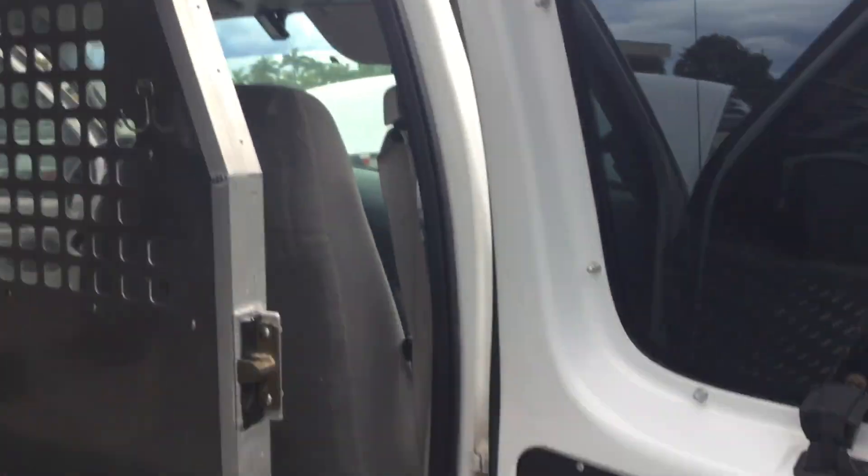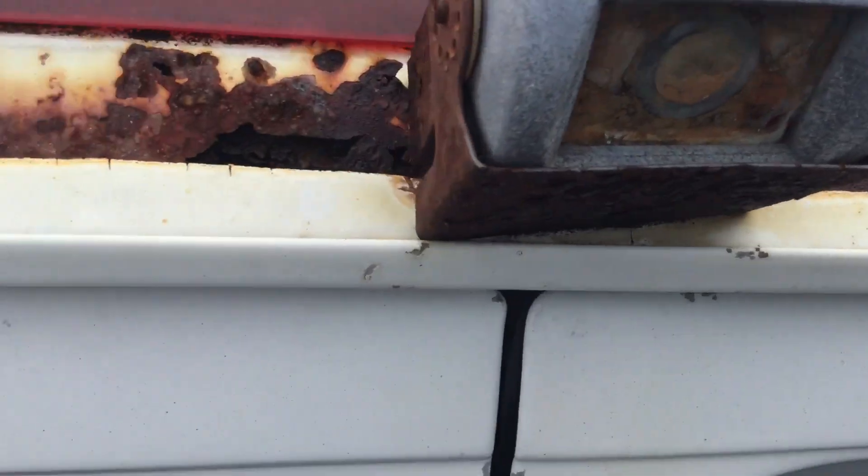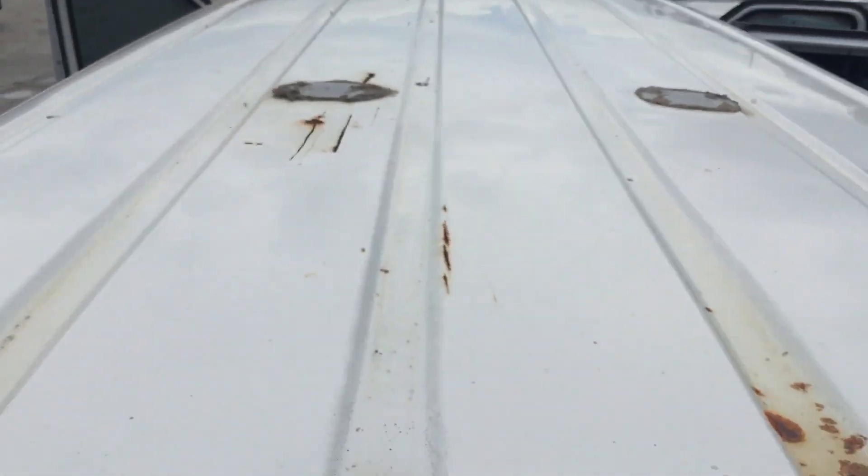The body looks good. The door jambs don't show any rust. The roof does show some rust spots and surface rust all around. It's got some rust holes right around the third brake light, a couple of little holes along the rain rail, and just a lot of surface rust all around the roof.